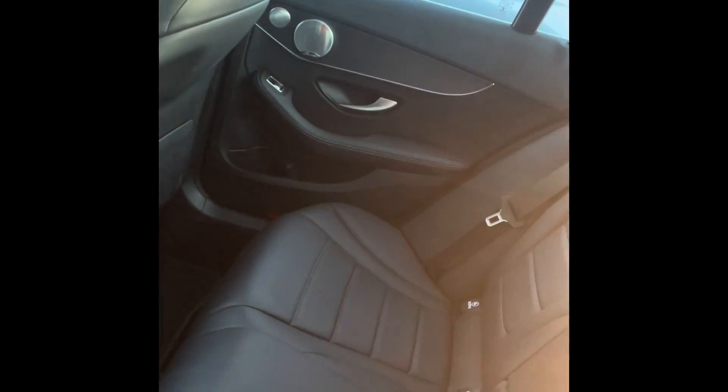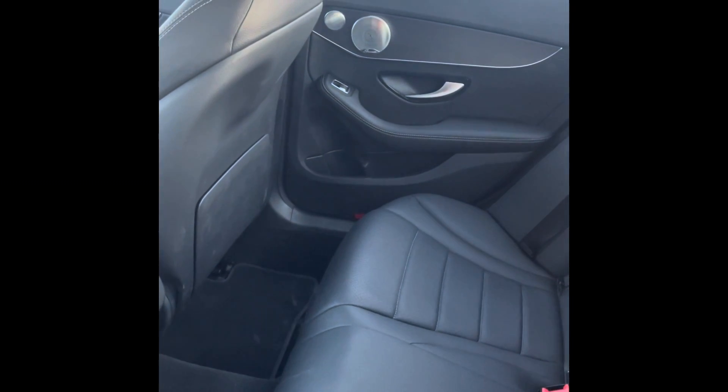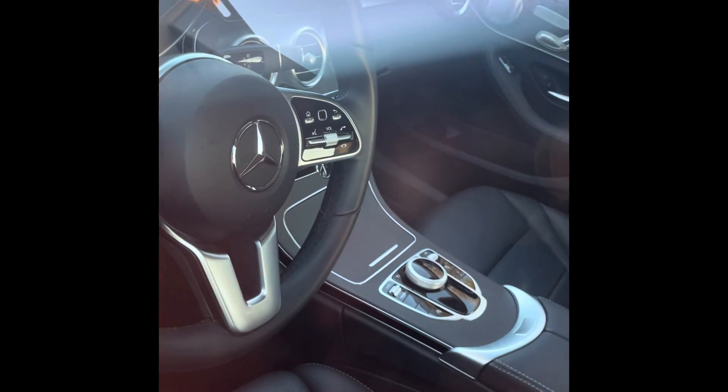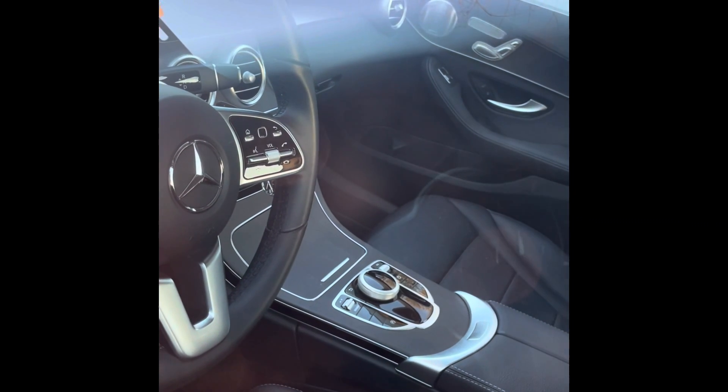There's your interior — I'm not sure if you guys can see it. It does have the Burmester sound system, very, very nice. It's that black MB-Tex on the front seat. I do believe it has the panoramic sunroof. You can see a nice steering wheel and the center stack with your nice screen up there.